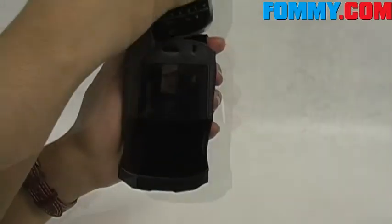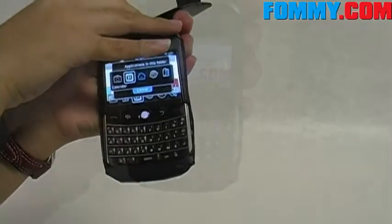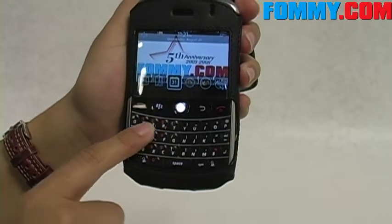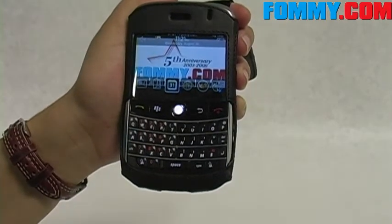Your phone is inserted through the top. Your keypad remains uncovered and fully accessible, yet your screen is covered to protect it from scratches and scrapes.